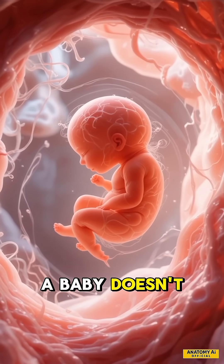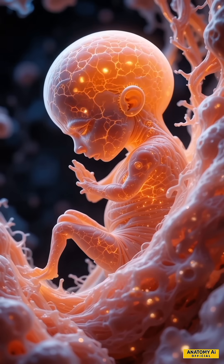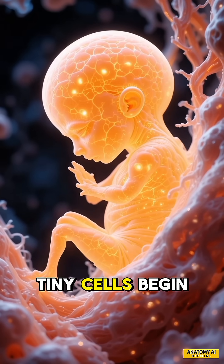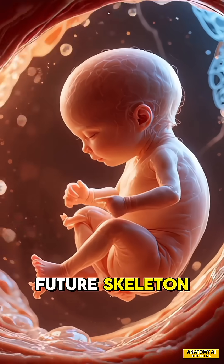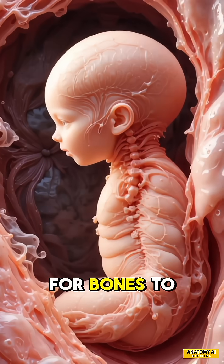Did you know a baby doesn't have bones at first, just soft, jelly-like tissue. Around week 6, tiny cells begin shaping the baby's future skeleton. These cartilage structures are flexible, laying the base for bones to grow.